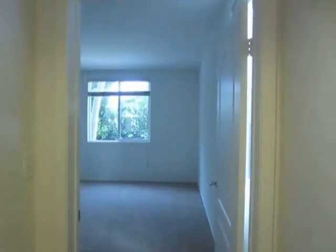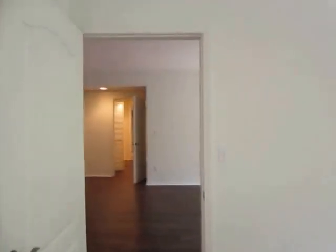All the bedrooms have new carpet and they get great lighting. There are a lot of windows throughout, so this is a very bright unit.